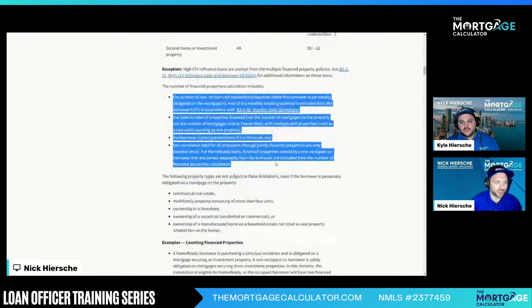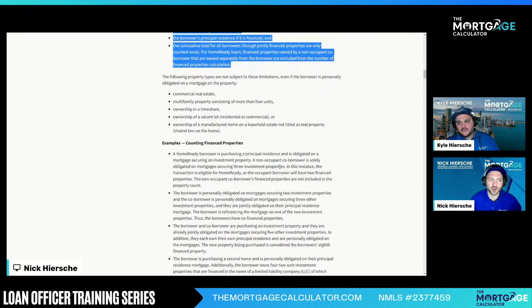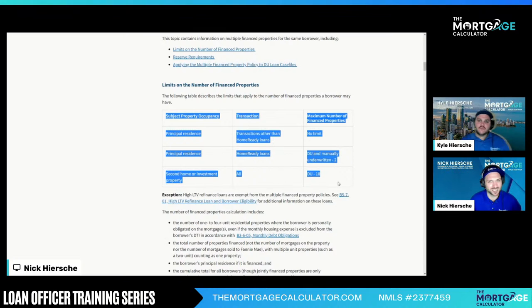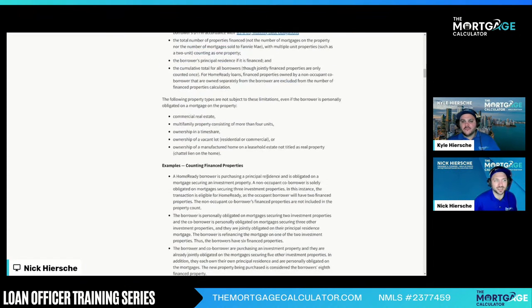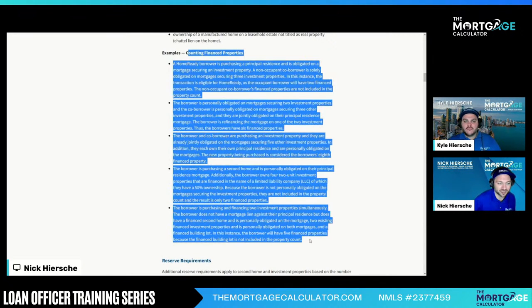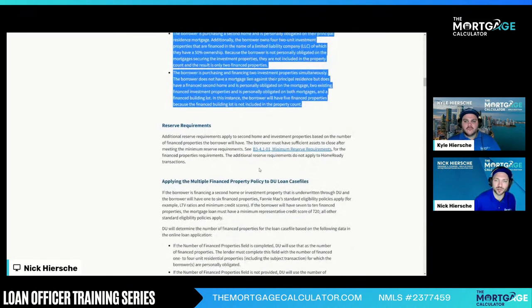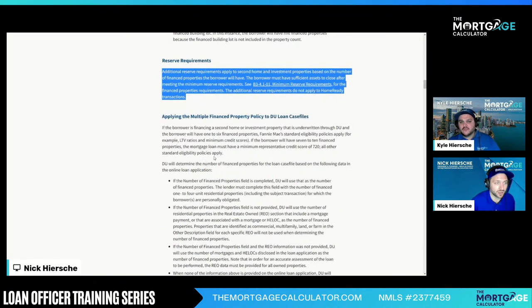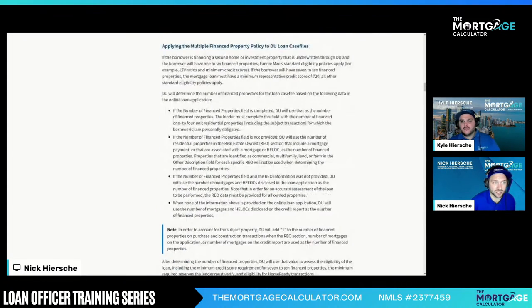Just read through all this stuff — that's one that gets us stuck a lot, and people don't realize it's in here, but it's really easy to catch. There's a chart that tells you right clear as day — and DU tells us as well. That's why we love DU. DU tells us all this stuff, and you can see where DU is counting this. When you do the 1003, DU will count it for you. Reserves are based on the number of properties — so remember, when DU tells you those reserves, that's how it's calculating. Make sure you set up the DU properly.